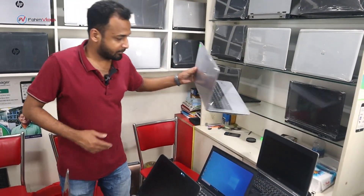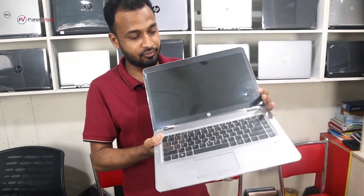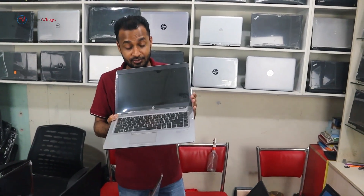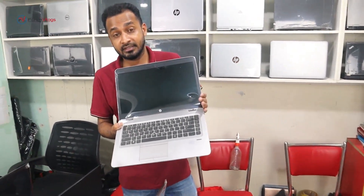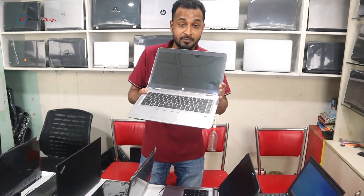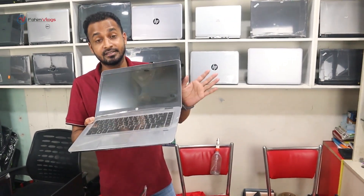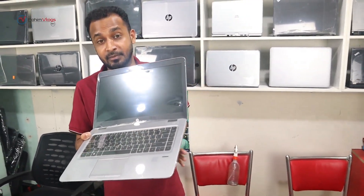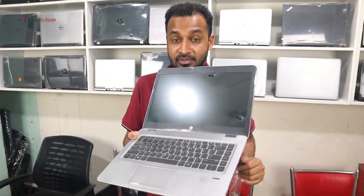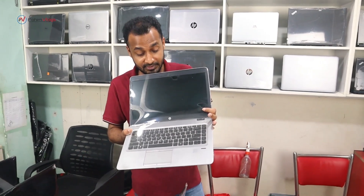We have a replacement warranty for 10 days and a free service. This is the HP EliteBook Series 745G3, 256 SSD, 8GB RAM, 5GB graphics — an 8th generation laptop at a very reasonable price. We have a lot at 34,000 discounted to 3,500. This laptop supports fingerprint, keyboard backlight, and SIM card. It is suitable for video editing, Photoshop, and Illustrator. It has a lot of high-category facilities.